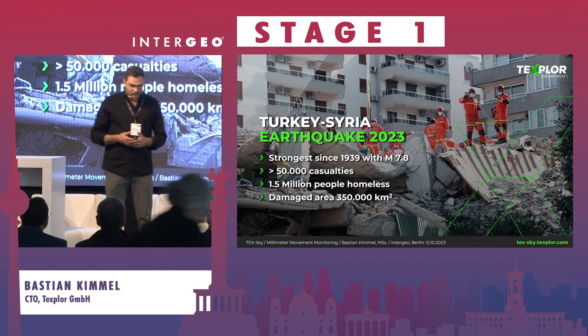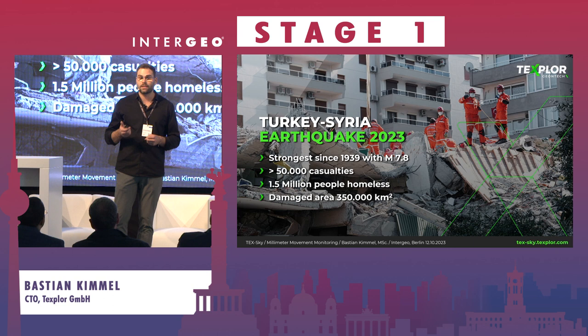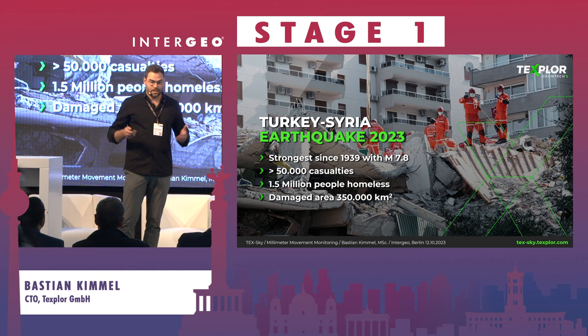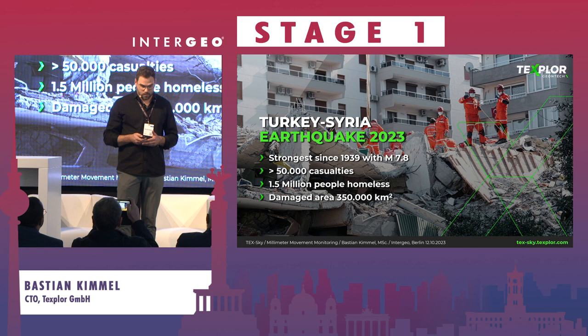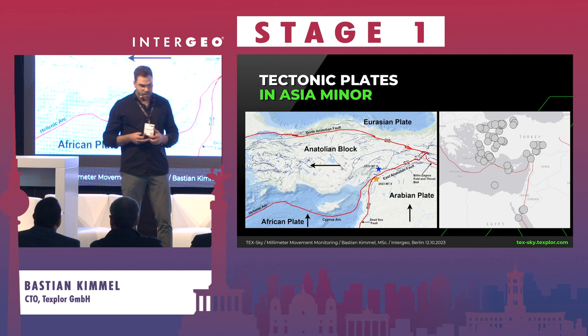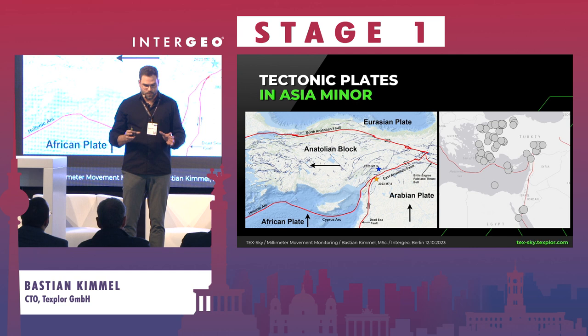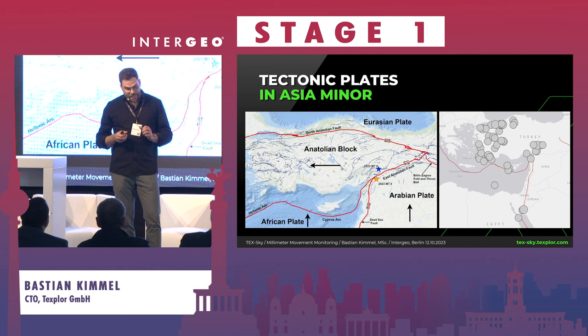The damaged area was more than 350,000 square kilometers, and the situation is getting more and more dangerous. Yesterday and the day before we had earthquakes in Afghanistan, and a couple of weeks ago in Morocco. So how can we as a GNSS community help people in those areas? As you can see here, this shows the tectonic plates in Asia Minor. In the south we have the African plate and the Arabian plate pushing northward, and in the north we have the heavy Eurasian plate which is not moving, so those two plates are squeezing the Anatolian block and pushing it to the west.